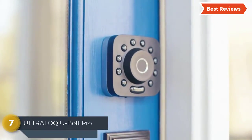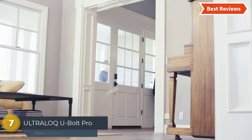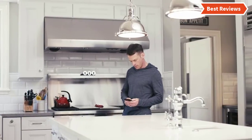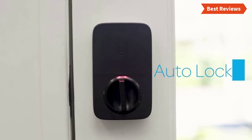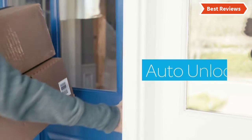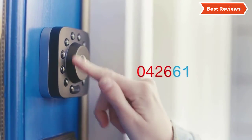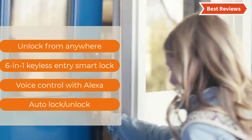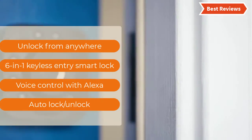Starting our list at number 7, the Ultra Low-Q Bolt Pro. This lock uses a standard Schlage deadbolt cylinder and offers a backup mechanical key for emergency override. For emergency power, it features a micro USB port and you can use an external battery to activate the lock. It features DIY installation and dual data encryption. Key features include: unlock from anywhere, keyless entry smart lock, voice control with Alexa, and auto lock/unlock.